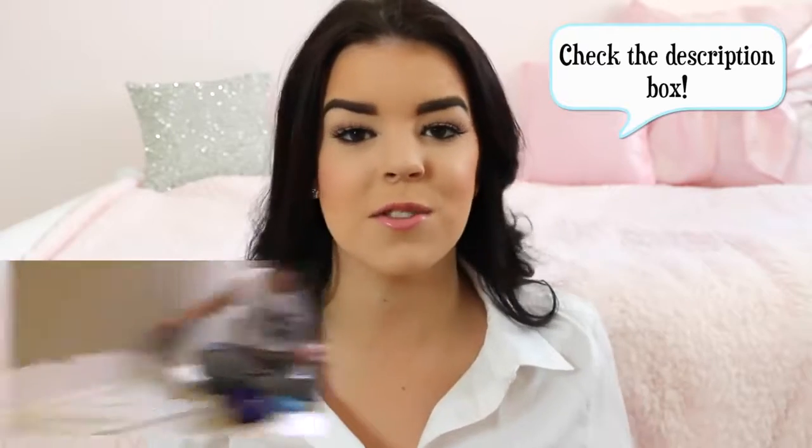Hey everybody, you may have noticed my background is looking a little bit different and that's because I'm in the process of redecorating my room. I actually made a video showing you what I've done so far, so I'll leave a link to that in the description box. When you redecorate a room you need to buy some new decor items, so I thought I would show you what I've bought so far for my new room.